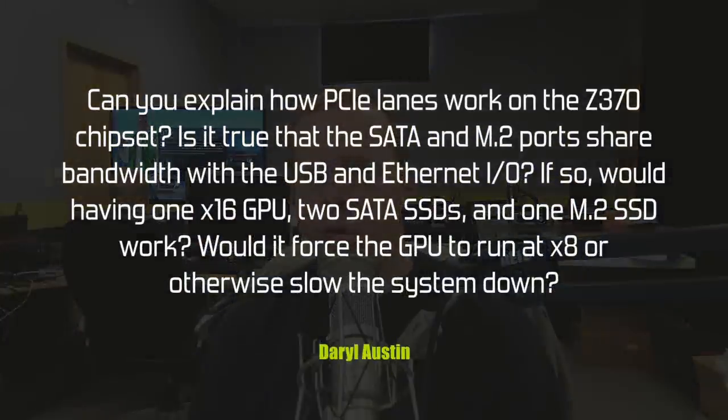Daryl Austin wants to know: can you explain how PCIe lanes work on the Z370 chipset? Is it true that SATA and M.2 ports share bandwidth with USB and Ethernet I/O? If so, would having one ×16 GPU, two SATA SSDs, and one M.2 SSD force the GPU to run at ×8 or otherwise slow the system down? What's important to note is that on that platform you get 16 lanes of PCIe from the processor, and those 16 lanes are only divided between the PCIe add-in card slots on the motherboard.